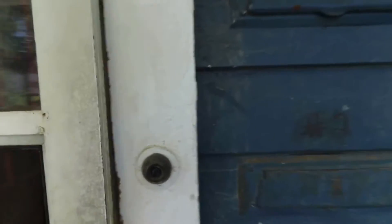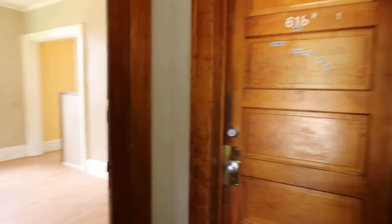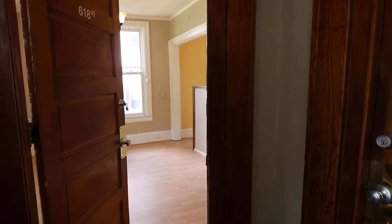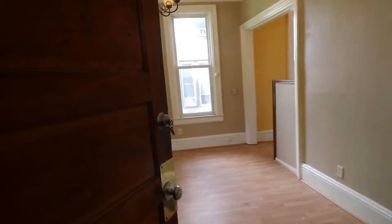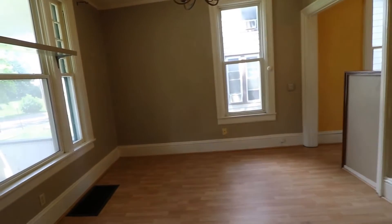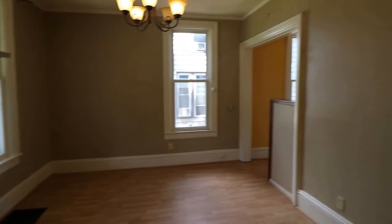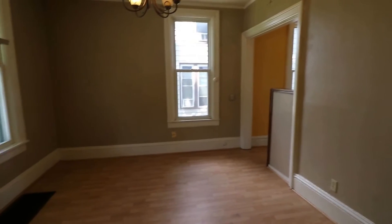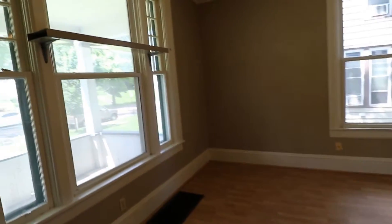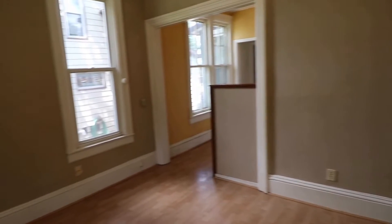Unit 2 is available for rent. As I walk through here you can see the living room — we'll then go to the kitchen, bathroom, and then the bedroom. You can see the really nice high ceilings, hardwood floors, very nice large window with plenty of light.